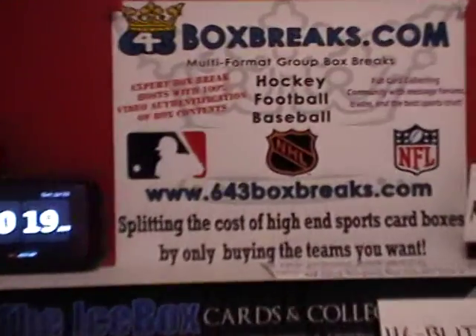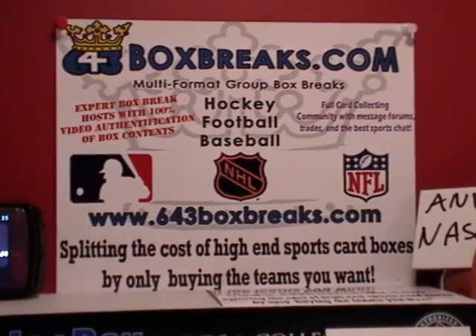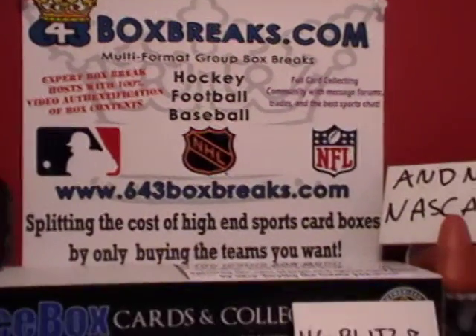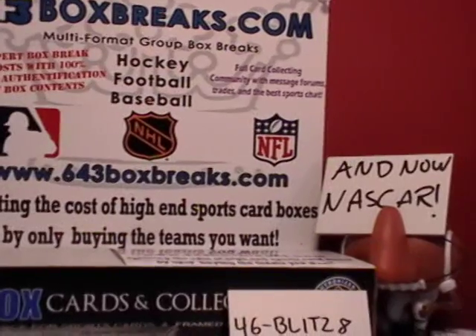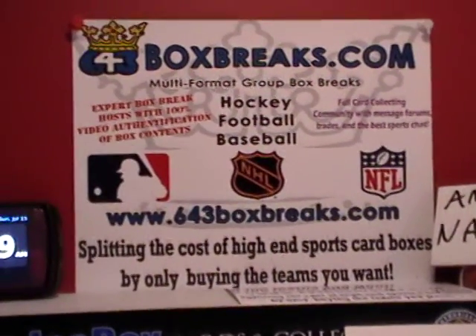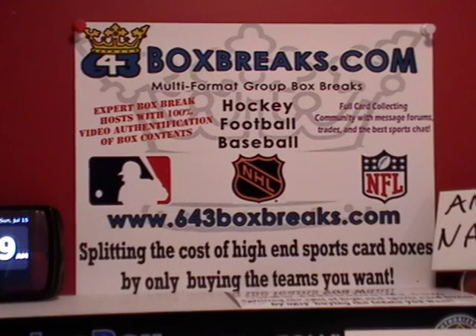Before we get to that, I'm going to tell you a little bit about a site that I'm proud to be a member of. It's 643boxbreaks.com, and as the name implies, that's what we do there. We have Major League Baseball, NHL, NFL, and now NASCAR. We have world class breakers — all of us have lots of experience. I've done 60 plus boxes through the site, and I'm one of the lower end compared to some of the more experienced guys.